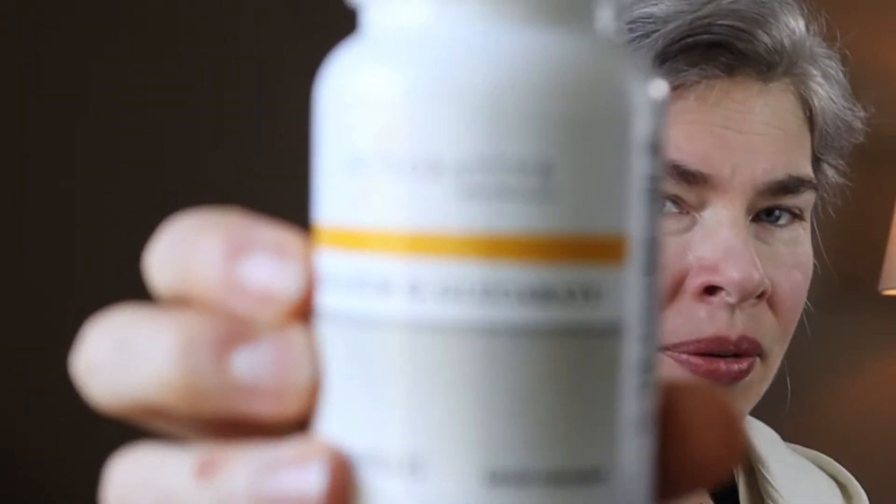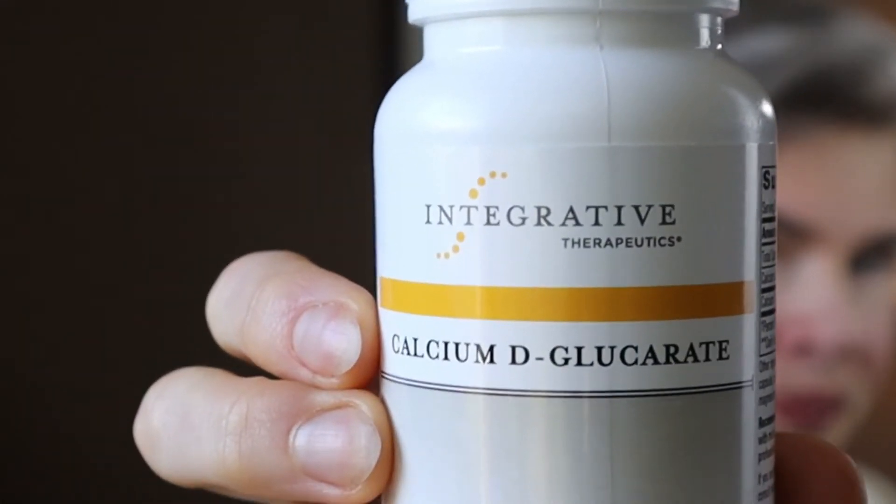Science has found one way to address this: a nutrient called calcium D-glucarate. If you learn anything from this video about something you can take to address estrogen dominance, I want you to learn about calcium D-glucarate. It blocks that glucuronidase enzyme — essentially shoving it out of the way from blocking the door — and lets estrogen out of the body.